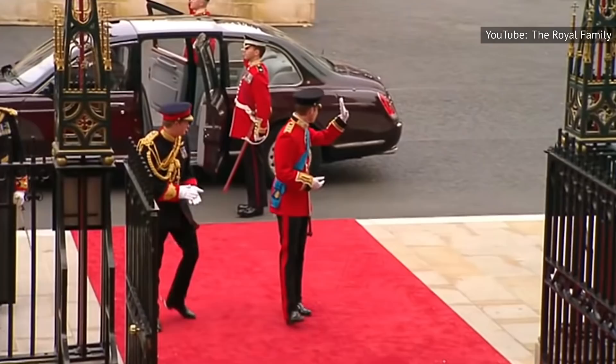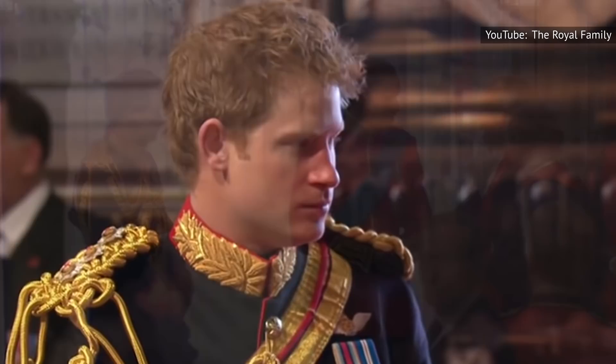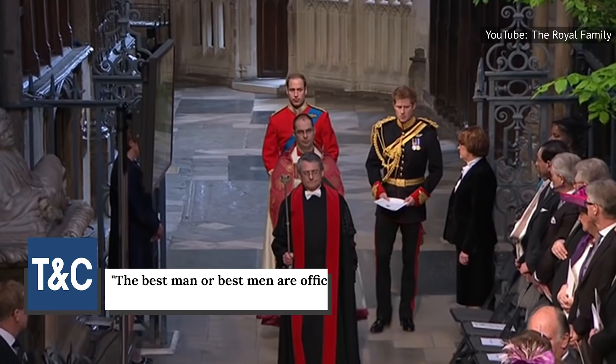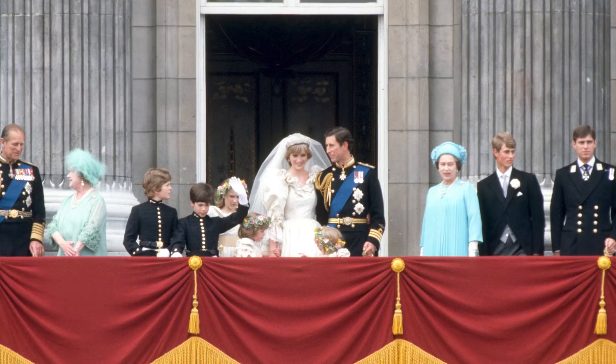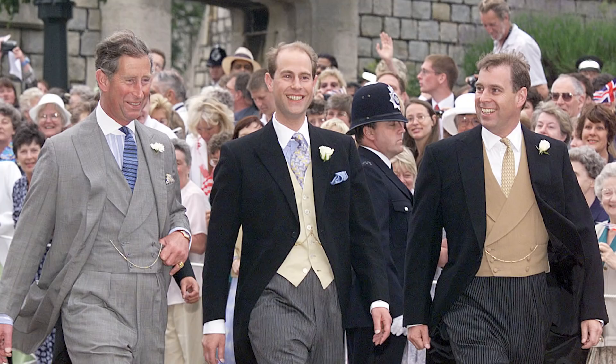Tradition states that a royal groom isn't really supposed to have a best man per se. According to royal expert Marlene Koenig, the best man or best men are officially called 'supporters.' This custom was followed by Prince Charles, who chose his brothers, Prince Andrew and Prince Edward, as his supporters when he married Princess Diana. Similarly, Edward also had his brothers as his supporters on his own wedding day.